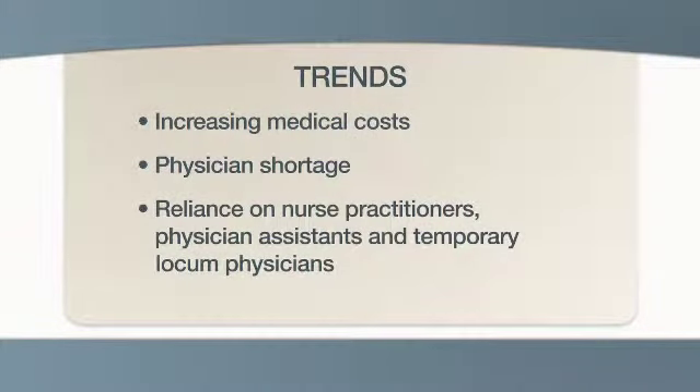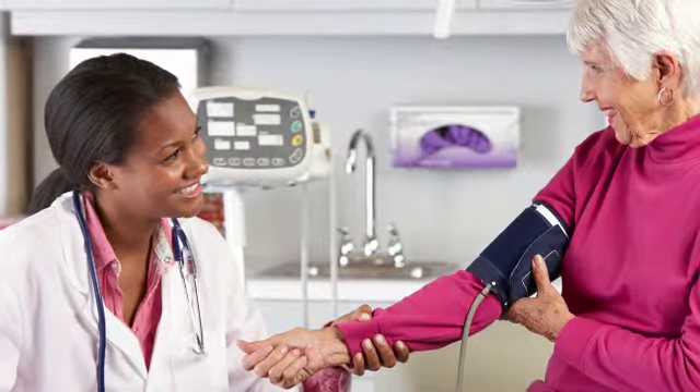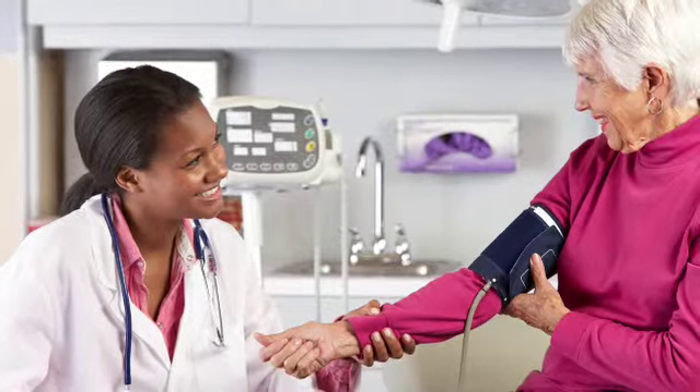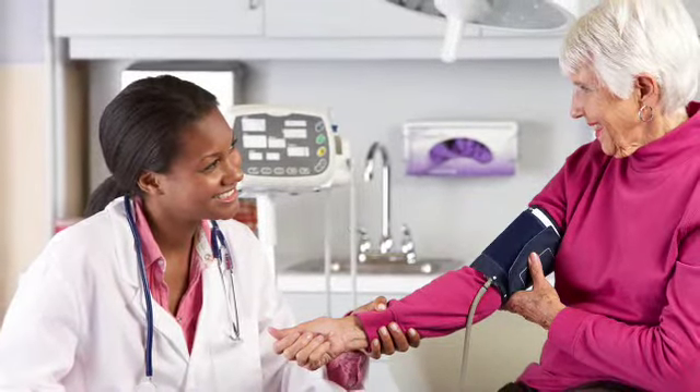The third trend is the increasing reliance on nurse practitioners, physician assistants, and temporary locum physicians. Compared with regular physicians, these staff members often have limited training and experience and may compromise the quality and continuity of care, especially with complex medical conditions.